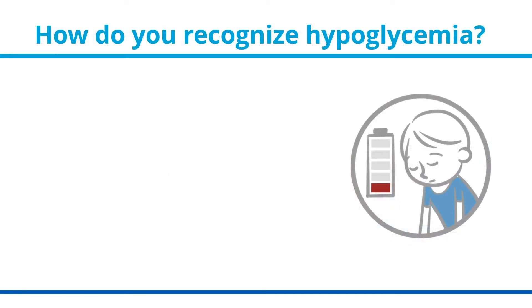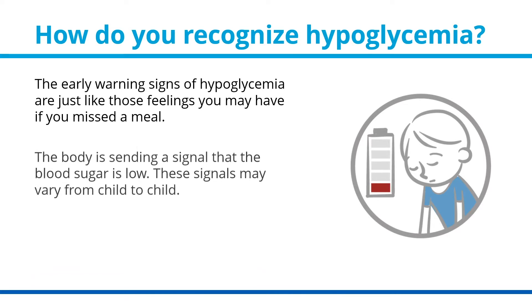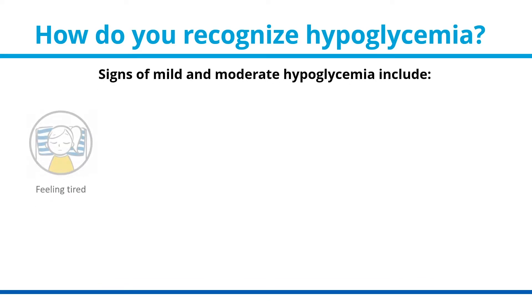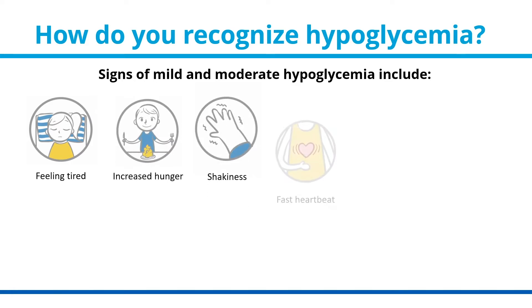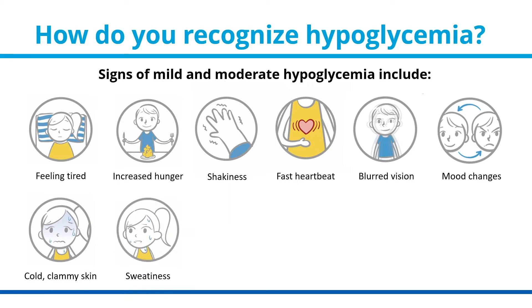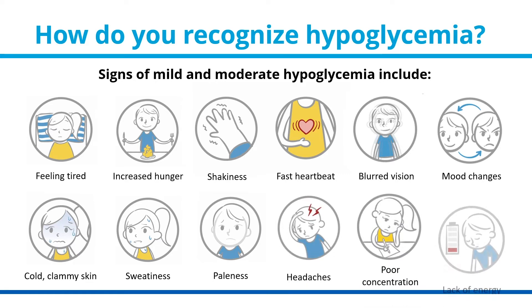How do you recognize hypoglycemia? The early warning signs of hypoglycemia are just like those feelings you may have if you missed a meal — the body is sending a signal that blood sugar is low. These signals may vary from child to child. The signs of mild and moderate hypoglycemia include feeling tired, increased hunger, shakiness, a fast heartbeat, blurred vision, mood changes, cold clammy skin, sweatiness, paleness, headaches, poor concentration, and lack of energy.